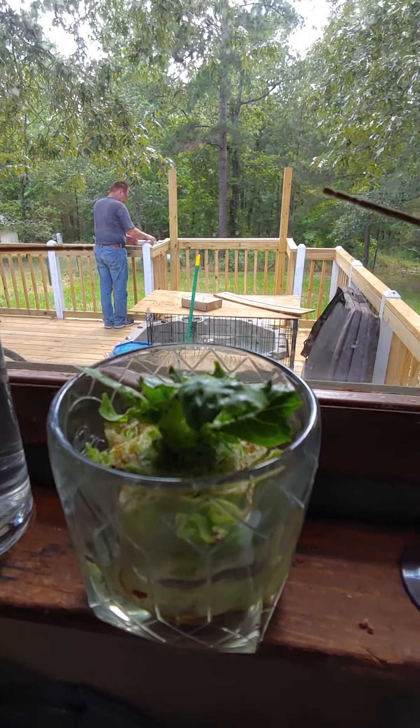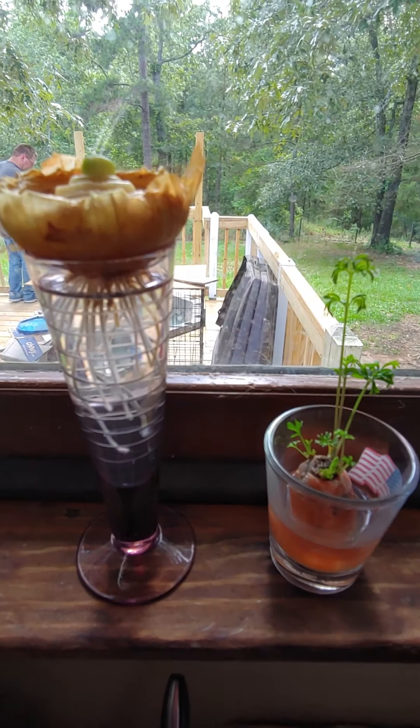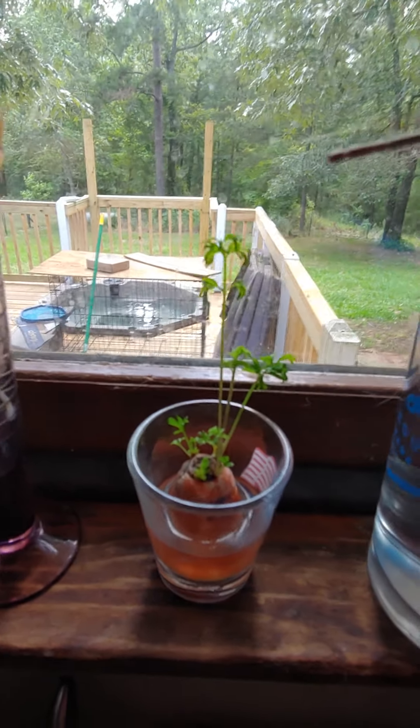Gunther Squad Headquarters. Pretty cool.